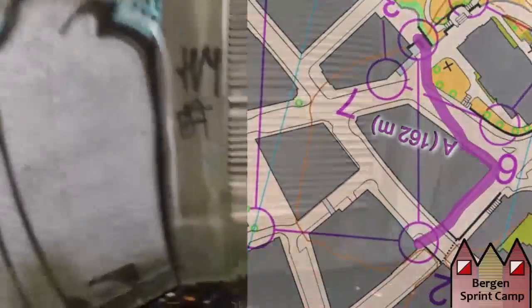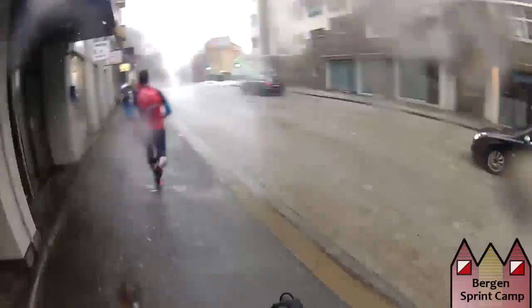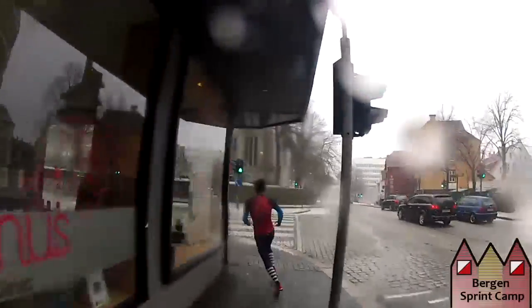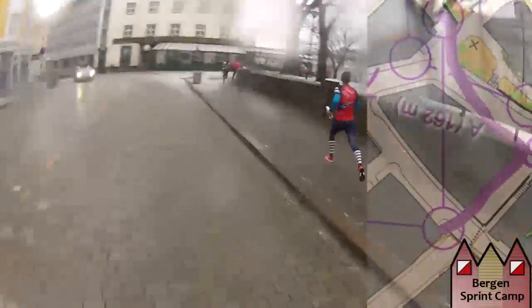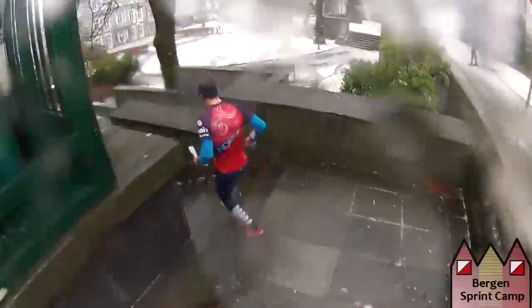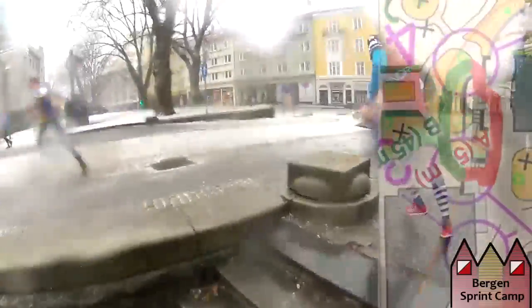There are two special things with this knockout sprint. One thing is that there are no control codes on the controls, and there are so-called blind controls, which can be as close as 3 meters to the real controls. So the runners have to read the map and the control description very carefully to pick the right control. The other thing is that artificial boundaries were introduced, and these were not there in the semi-finals. So the terrain looks different from what the runners experienced less than one and a half hours ago. As we will soon see, the runners were not really prepared for this challenge.